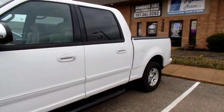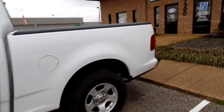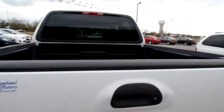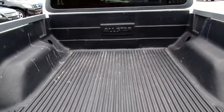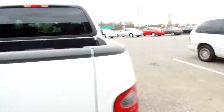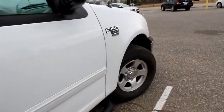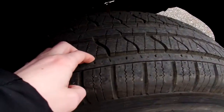Give you a good look at the outside. Nice tinted windows in the back. The bed liner on this truck is in great condition. It's also got a good set of tires on it — nice and deep tread.